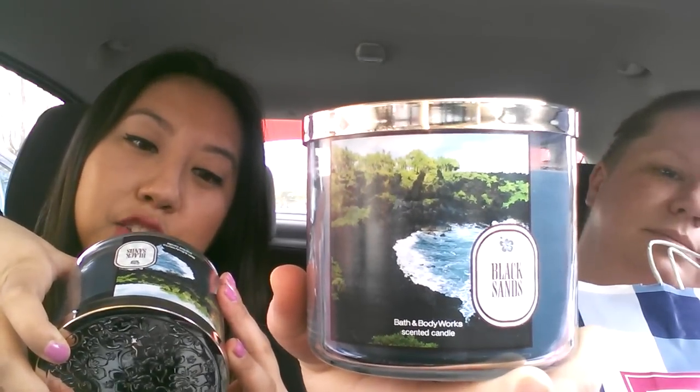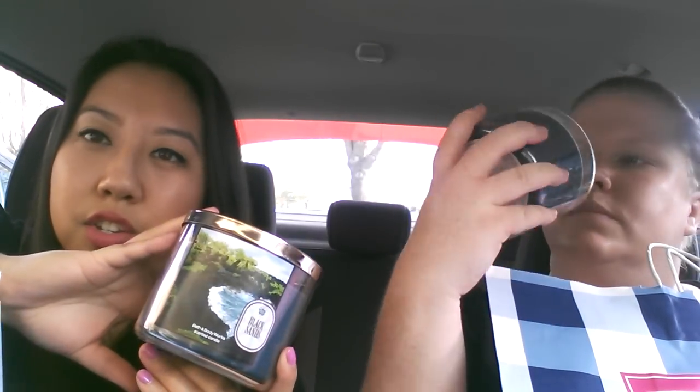This one is Black Sands. The description is: visit Hawaii's dramatic black sand beach with an unforgettable blend of ocean mist and exotic amber, finished with creamy cedarwood. This one reminded us of Tiki Beach or Beachcomber with a little bit more of a cologne scent thrown in — it's very fresh. It's kind of a watery men's cologne scent, and it reminds me of something from the Lakeside collection. This might be my favorite one in the collection.